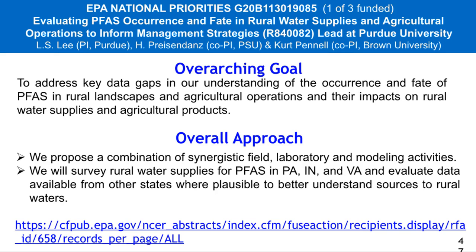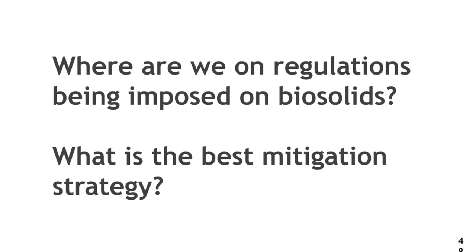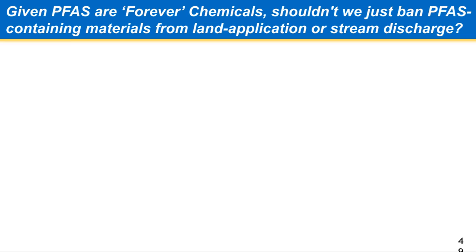We have some historical data that we're looking at, but now we're going to be conducting new work. There are two other projects that were funded — you can go to that site and look at those. When we're thinking about regulations, I guess we want to kind of close with this.